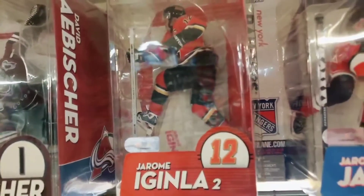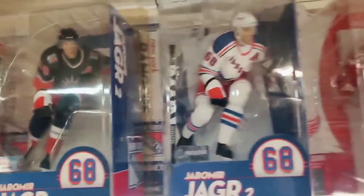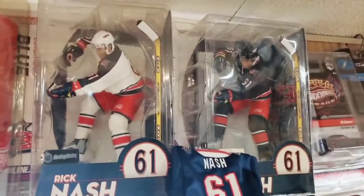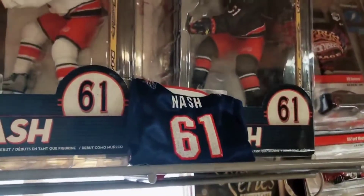Next in, we've got Jerome McGinley in a red jersey chase. Jaromir Jagr — regular and chase figure; regular in the third jersey, chase figure in the white Rangers. Robert Lang of the Wings, red jersey chase. And this is actually Rick Nash's rookie figure — former first overall pick of the Blue Jackets. White jersey regular and blue jersey chase, with his Upper Deck mini jersey.